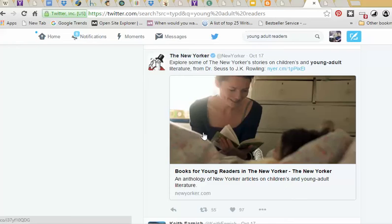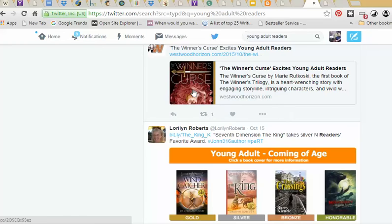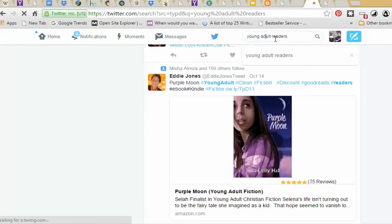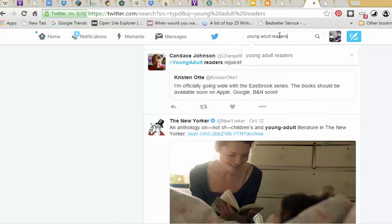All I did was search for a keyword, and I'm just scrolling through. You could do this for a few different keywords, especially when you're getting started, and just start following all of these people who talk about your genre. Or if you want to go bigger, I could search for NaNoWriMo and get all writers if you want to connect with other writers. But I would really focus on just your genre.